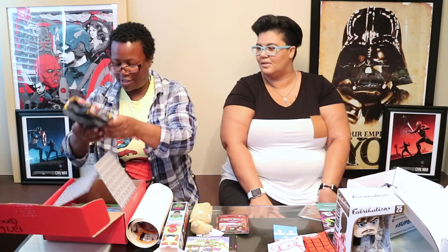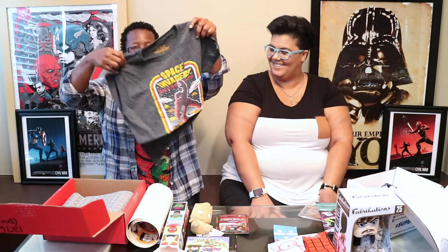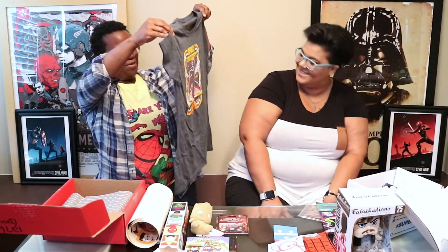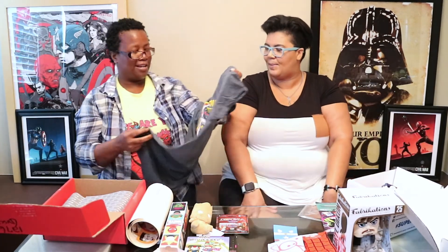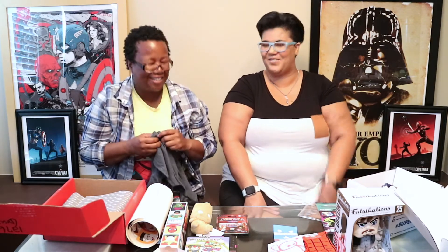Geek Fuel also has a t-shirt. It already looks really retro — oh wow, it is Space Invaders! Very cool. It's in heathered gray. Love it — it's very cool.